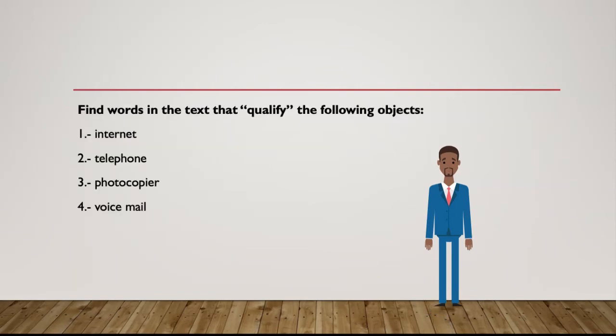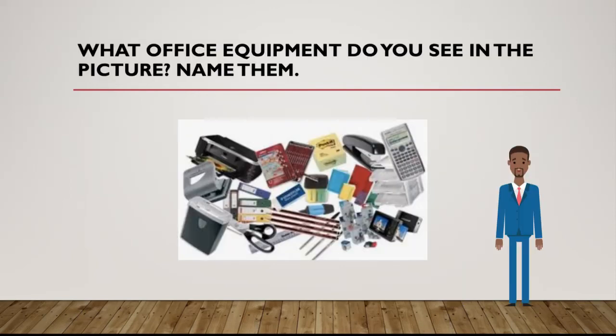Find words in the text that qualify the following objects: internet, telephone, photocopier, voicemail. What office equipment do you see in the picture? Name them.